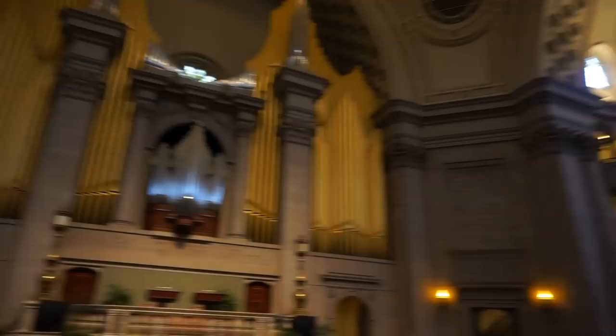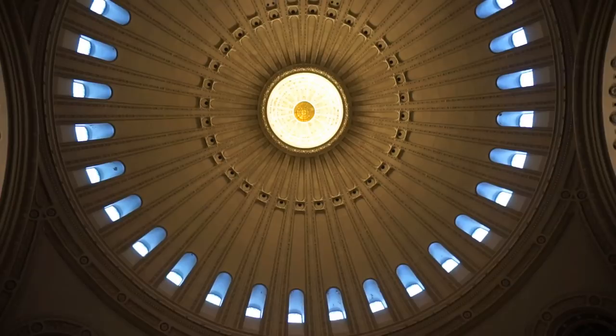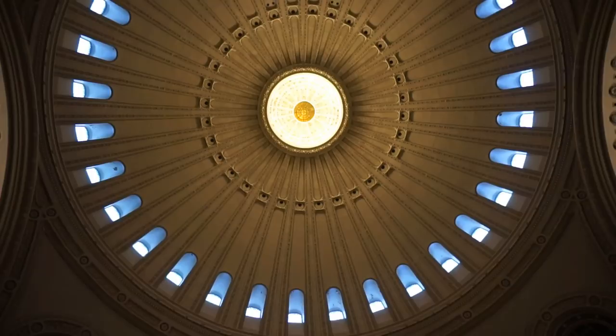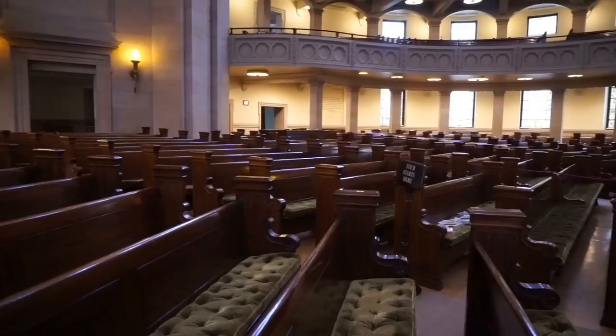Let's go closer and admire the organ right there. The diameter of the dome is 30 meters, and the height from where I'm standing right now to the top of it is approximately 35 meters. Over 3,000 people can sit here.